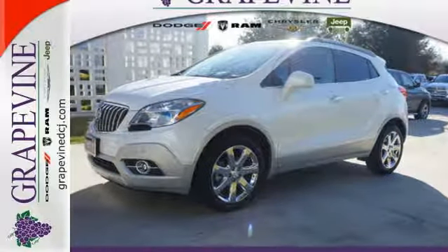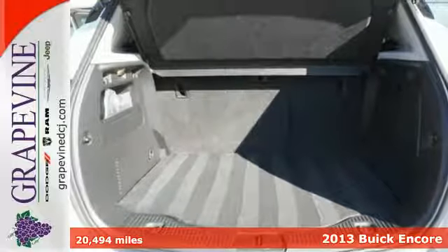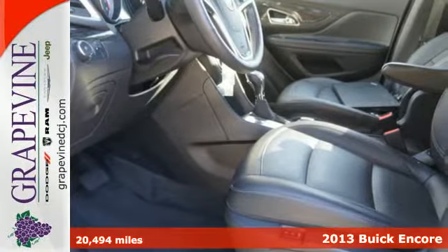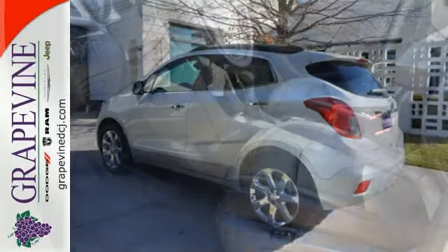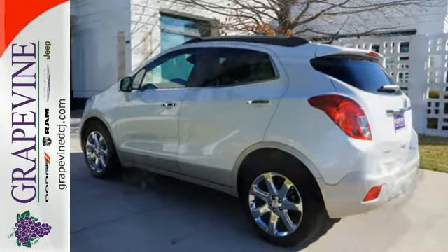It's a 2013 Buick Encore. It delivers Buick's signature style with interior acoustic refinement and a collection of luxury amenities in a versatile package. It feels nimble, efficient, and luxurious all at the same time.